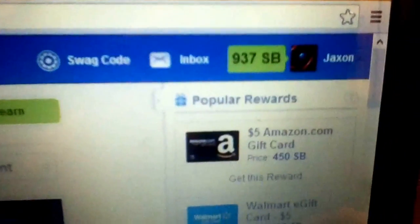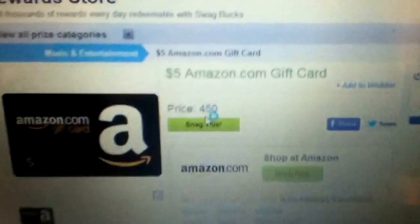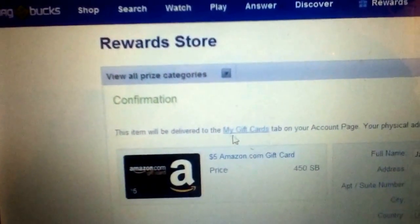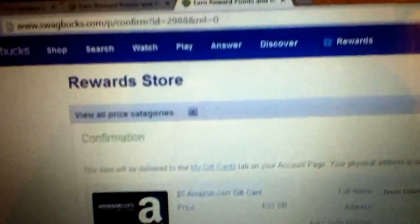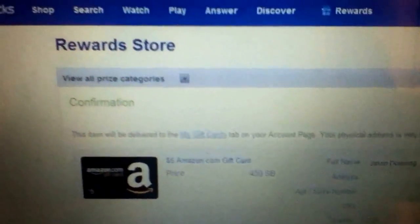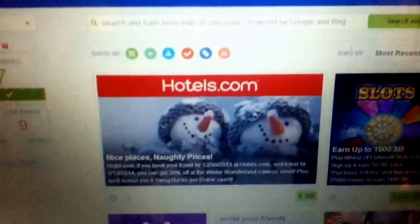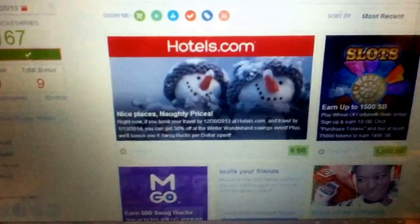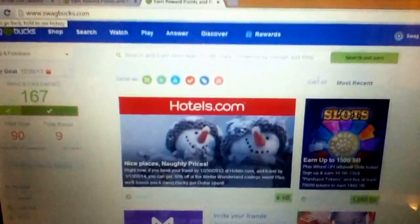I'll prove to you guys that this works — I'll get an Amazon gift card. You go to 'snag this' and the item gets delivered to your gift cards on your account page. This is Swagbucks, it's really nice. Sign up under my referral link and I'll send you a private video showing how to get at least 100 swagbucks a day, plus other apps and websites I use to earn money. Thanks guys.